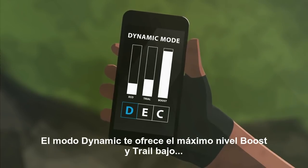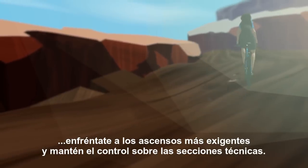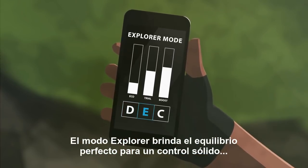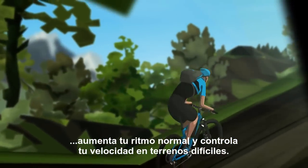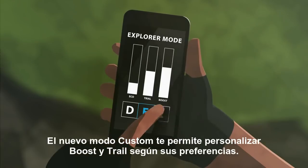Dynamic mode offers you max Boost level and low Trail — tackle those steep climbs and keep control on technical sections. Explorer mode gives you the perfect balance for solid control: boost your normal pace and curb your speed on difficult terrain.